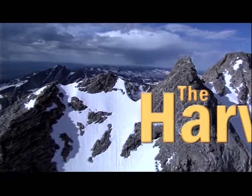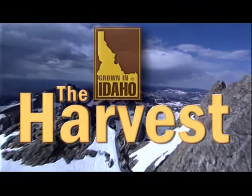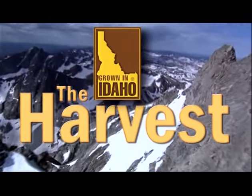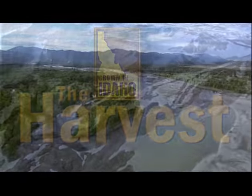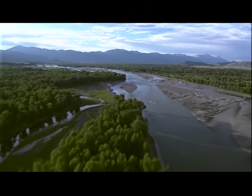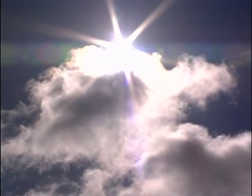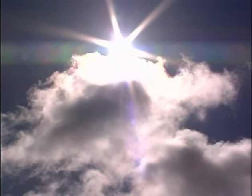In Idaho, the setting is perfect to grow the best potatoes in the world. Our snow-capped mountains provide the high elevation. The free-flowing rivers contribute cool, clear water. The rich volcanic soil is perfect for our potatoes. We depend on warm days and cool nights for the best potatoes on Earth.